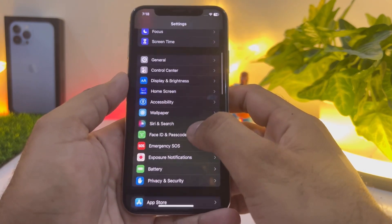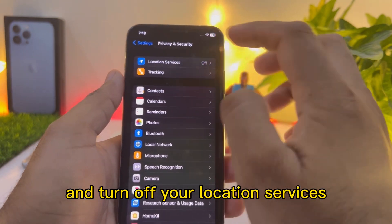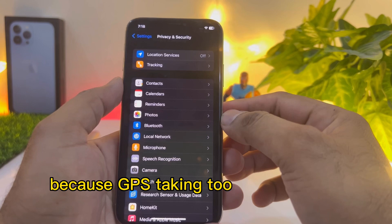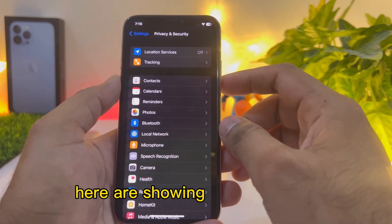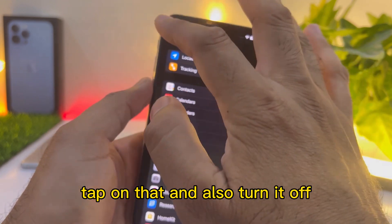Scroll down and tap on Privacy and Security, and turn off your Location Services. I also turned off my Location Services because GPS is taking too much battery right now due to this bug. At the bottom you can see the Tracking option — tap on that and also turn it off.